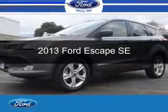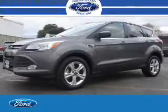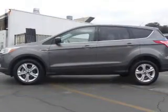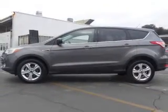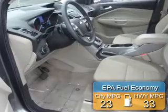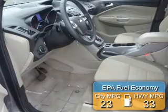This is a used 2013 Ford Escape. It's powered by front-wheel drive, a 1.6-liter, four-cylinder engine, and a six-speed automatic transmission. Great fuel efficiency — saves you money by requiring fewer trips to the gas station.